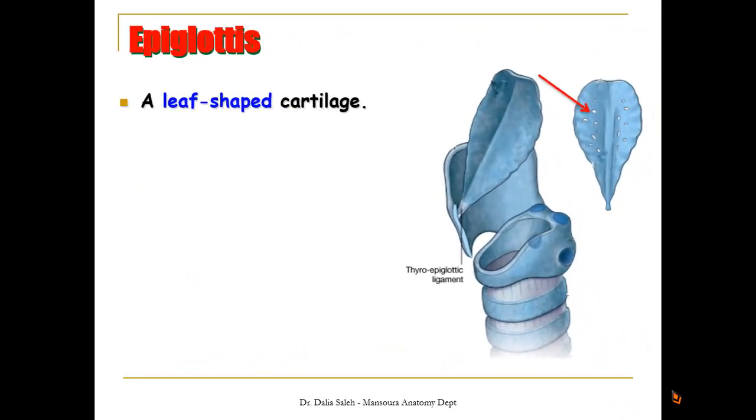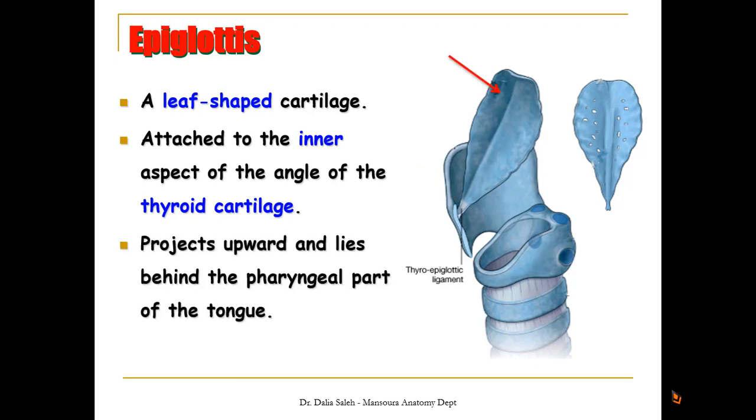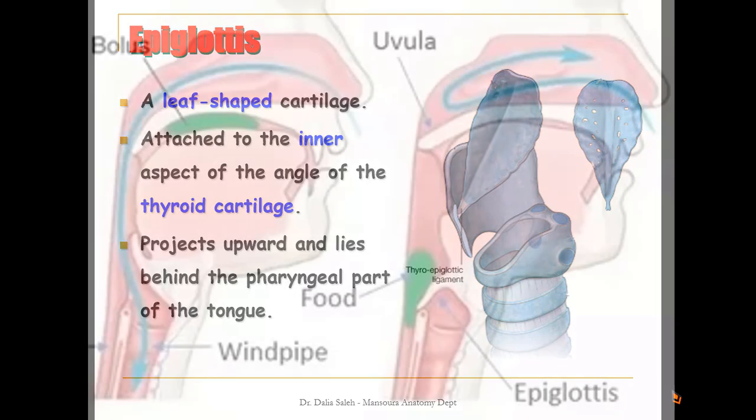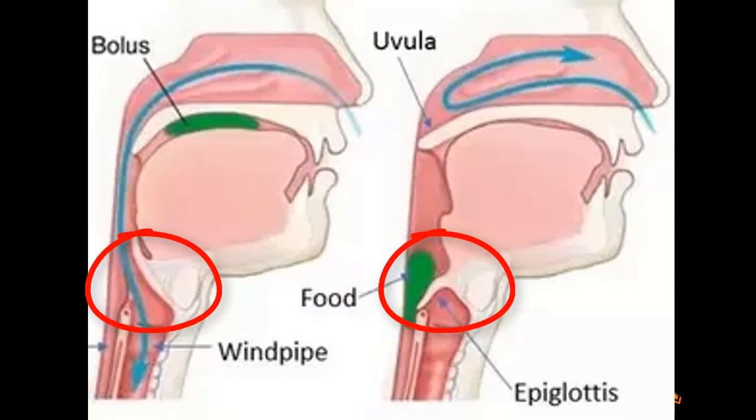The epiglottis is a leaf-shaped cartilage attached to the inner aspect of the angle of the thyroid cartilage by its apex, and projects upward lying behind the pharyngeal part of the tongue. It is freely movable, thus closing the laryngeal inlet during swallowing.